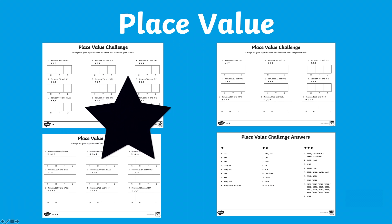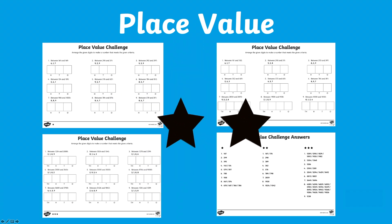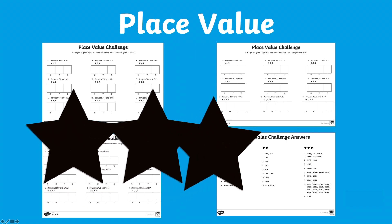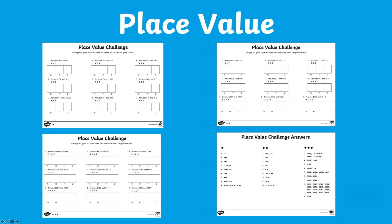1 star for those learners who need a little more support, 2 stars for those who are confident, and 3 stars for those really secure learners. Let's take a look at different ways we can use this activity.